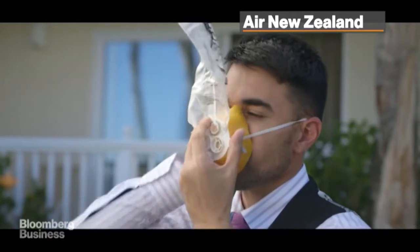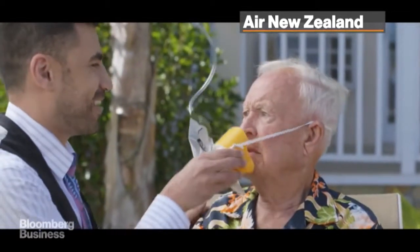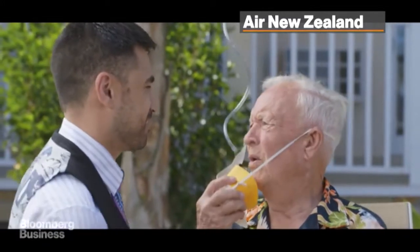These are oxygen masks, and if they drop in front of you, do what my friends here are doing: pull down on your mask, place it over your nose and mouth, and breathe normally. Here you go — like this.